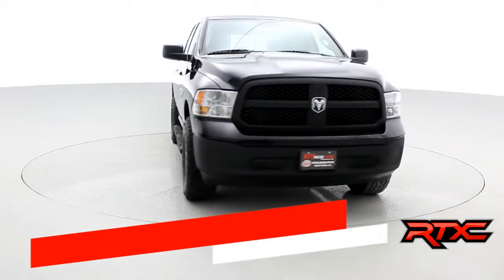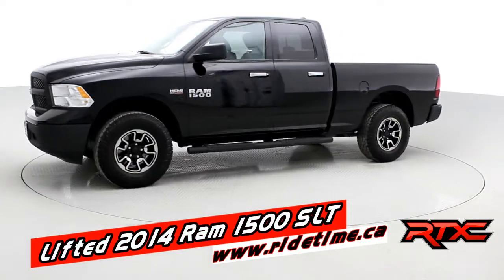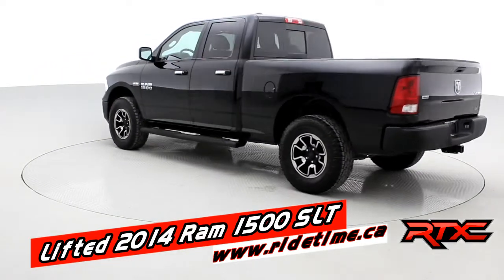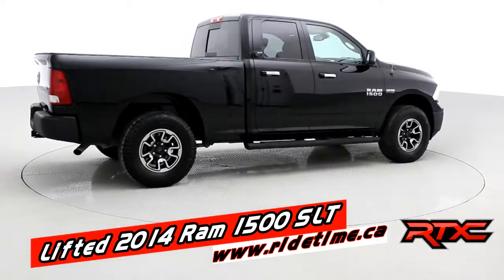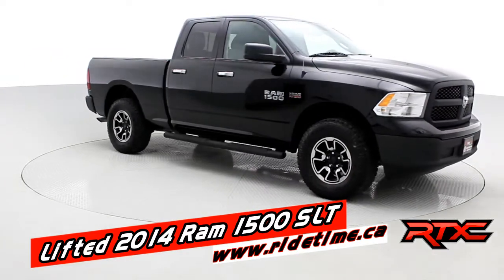Hey, it's Doug, one of the brothers of bargains from RideTime — another RTX creation, RideTime Extreme Customs. This is a lifted 2014 RAM 1500 SLT. Believe it or not, the 18s are out now. This one's only got 34,000 kilometers, two-inch leveling blocks in the back, and spacers in the front.